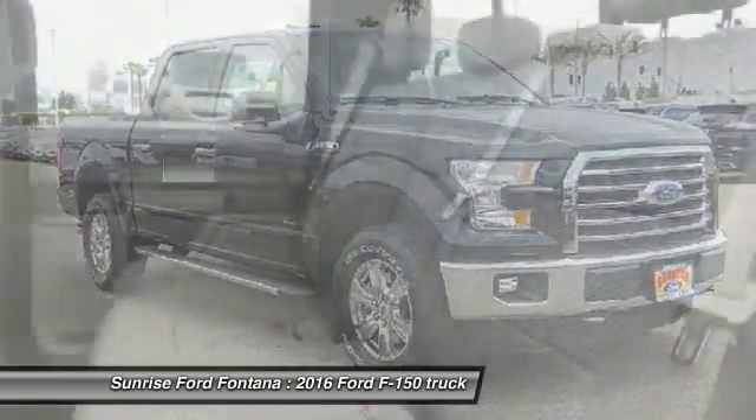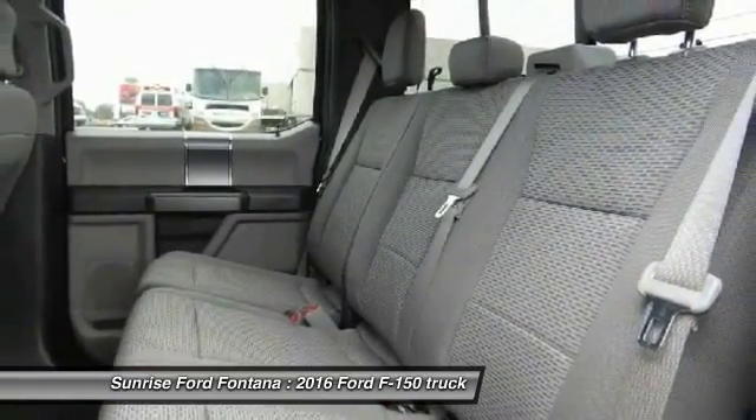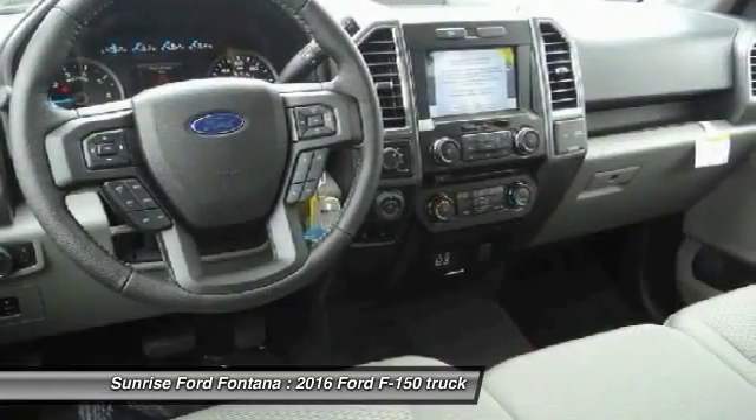Front automatic stability control, cruise control, AM FM stereo radio, child safety locks, power door locks.